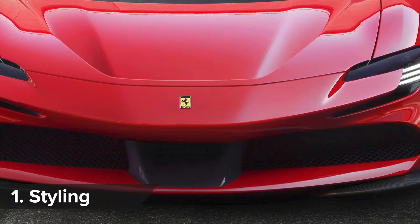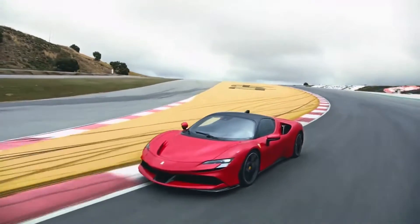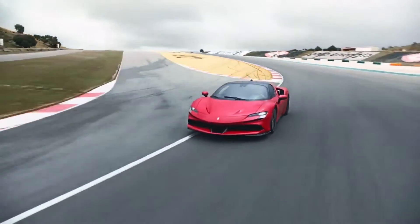With its huge front wing, massive air scoops, and active gurney rear spoiler, the Ferrari SF90 looks like a 488 that Ferrari's aerodynamic boffins have thrown the kitchen sink at.